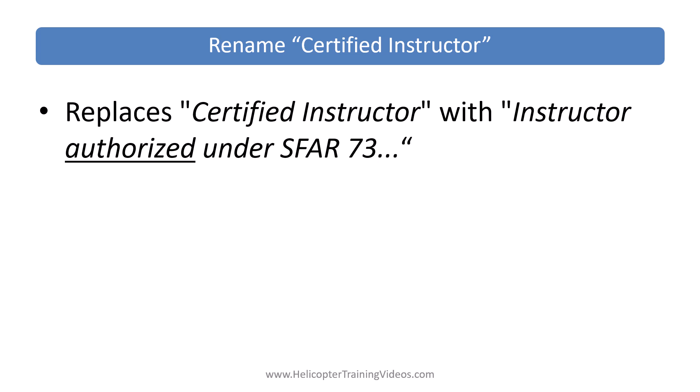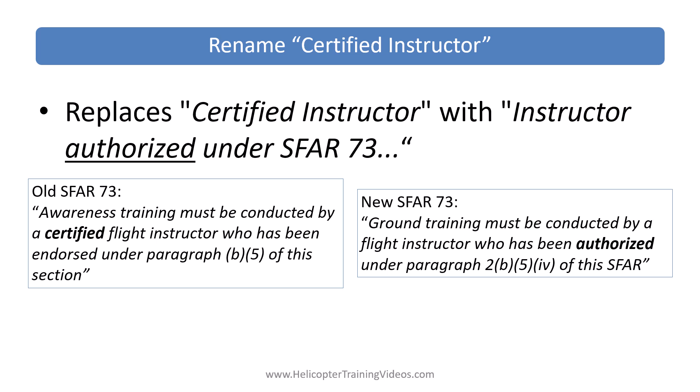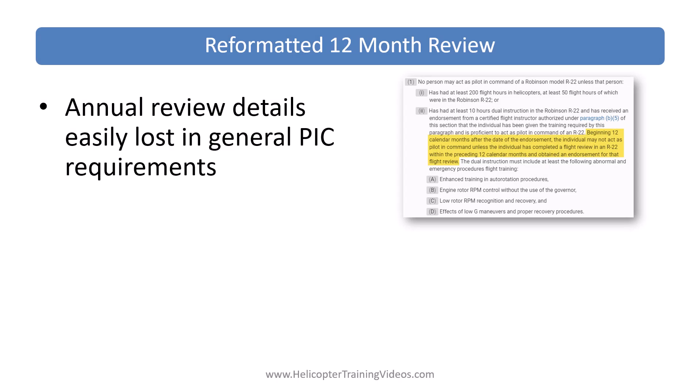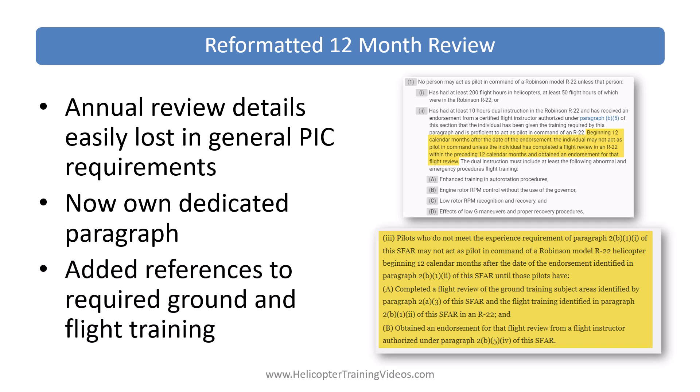The wording 'certified instructor' has been changed to 'instructor authorized' or 'authorized instructor under SFAR 73,' again to be consistent with existing regulations — the FARs use 'authorized instructor,' not 'certified instructor.' The old version read: 'awareness training must be conducted by a certified flight instructor.' The new version reads: 'ground training must be conducted by a flight instructor who has been authorized' — authorized by endorsement from an FAA inspector or a designated pilot examiner (DPE). They also made reformatting changes to the annual review required for pilots with less than 200 hours helicopter time or less than 50 hours in the R-22 or R-44 — those requirements were previously buried in a paragraph about general PIC requirements and now have their own dedicated paragraph with references to required ground and flight training.